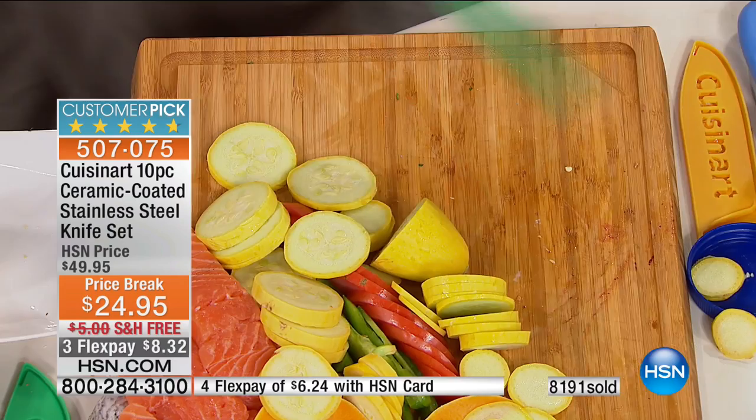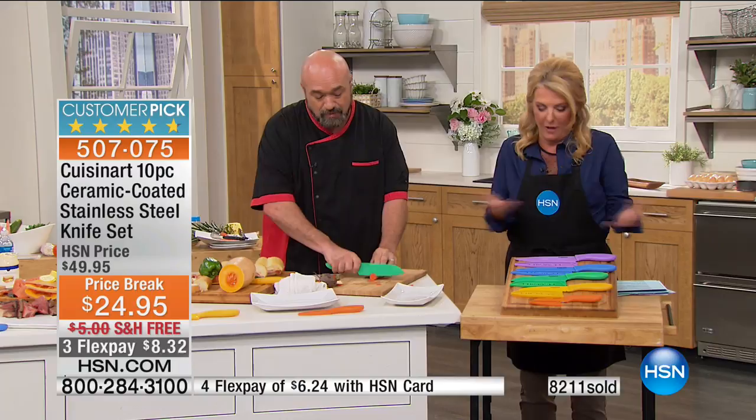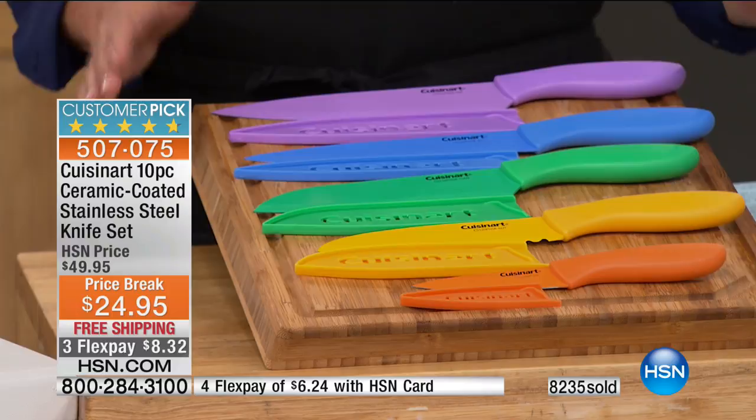Just really quickly, just to show you one last time — you're getting all of this with all the sleeves included. You've got a whole new life of knives here and remember it is a full lifetime warranty from the manufacturer. That's huge on a knife for $24.95.